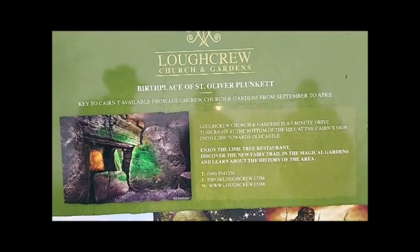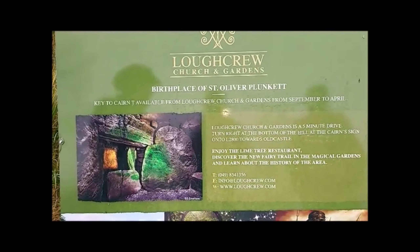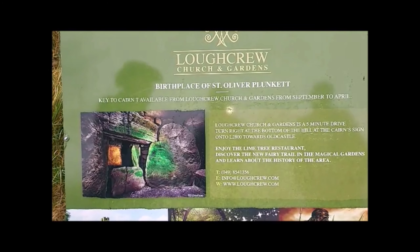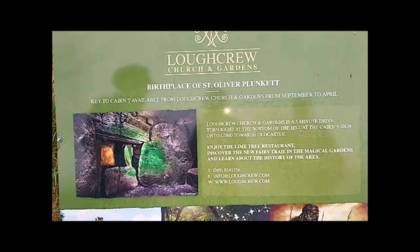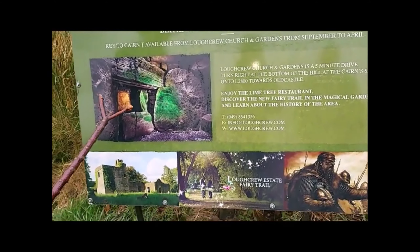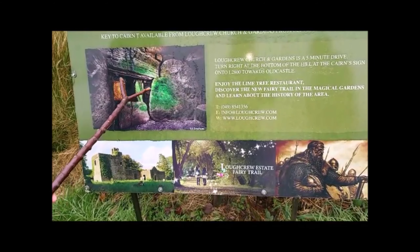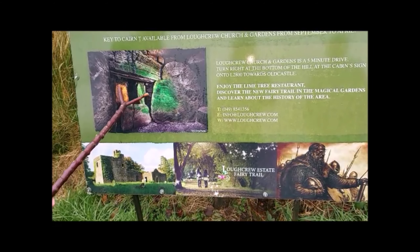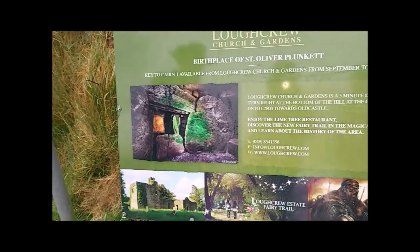Newgrange does the winter solstice — the shortest day of the year. And Greenon in Donegal is aligned with the summer solstice. Around here on top of the hill, they've found remains of about 32 different cairns. When we go up the hill, we'll explain how they knew when the autumn equinox and the spring equinox were coming, because there are marker cairns up there too.